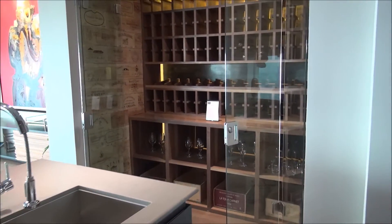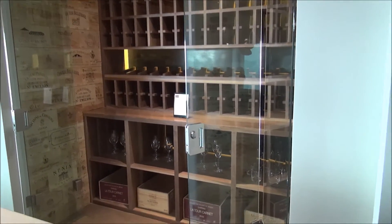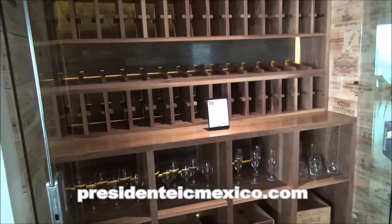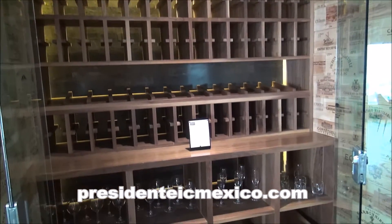As any luxury suite needs, we have our own wine cellar here, and the sommelier at the Presidente Intercontinental can certainly fill this with your vintages of choice so that they are awaiting your arrival.